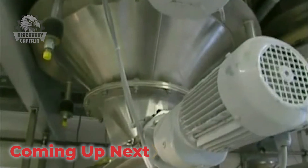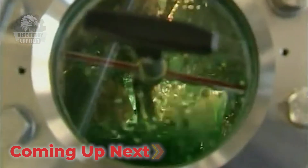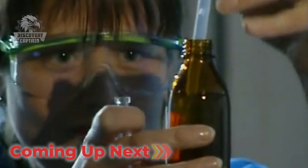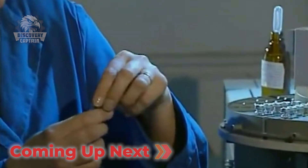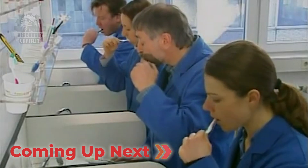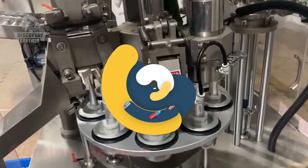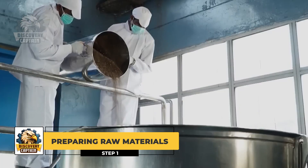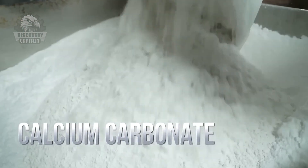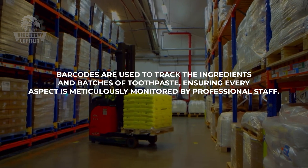With a rich historical background explored, we now turn to the detailed steps involved in the modern production of Colgate toothpaste. First, raw materials are sourced and transported to the factory, where they undergo thorough quality checks before being stored in massive silos, ready for use. Barcodes are used to track the ingredients and batches of toothpaste, ensuring every aspect is meticulously monitored by professional staff.